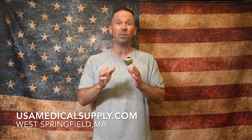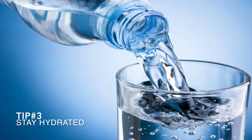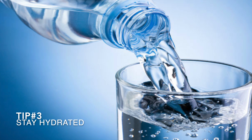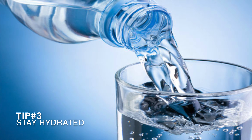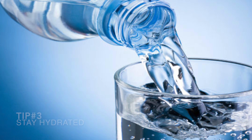Tip number three: stay hydrated. I've been a CPAP user for almost 10 years and from time to time I suffer from dry mouth. One of the simplest ways to combat dry mouth is to stay hydrated. I often drink 16 ounces of water before bed and it works wonders. I do, however, get up in the middle of the night to use the bathroom, and I'd rather be inconvenienced with that than put up with dry mouth. This may not work for everybody, but it's worth a shot.